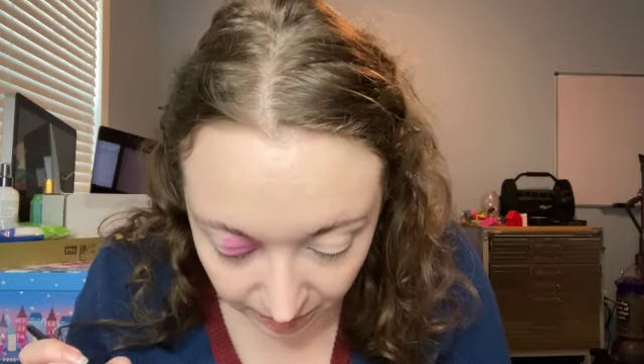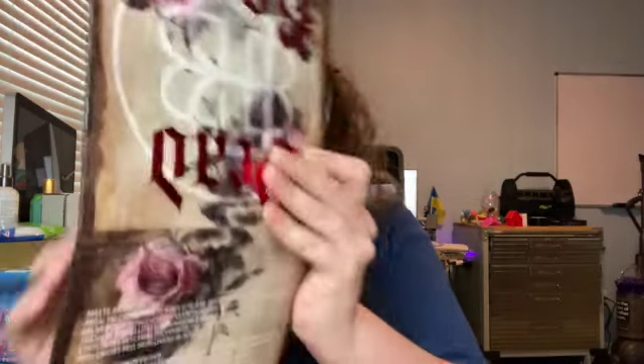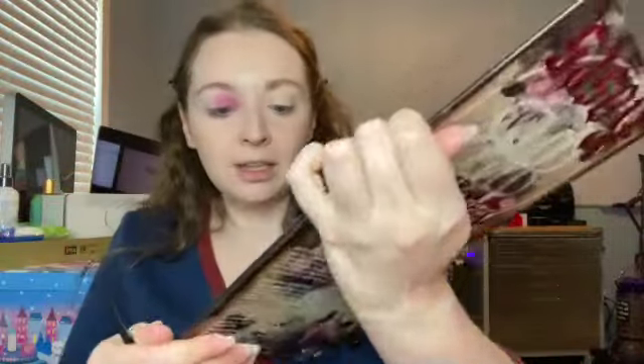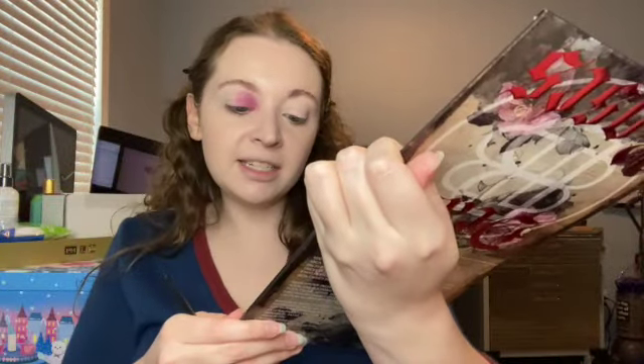I just dipped a little bit into that one. Now I'm going to do the next shade, which is 'You're the Worst' — it's this purple shade. I was going to use 'A B C D E F U' but I think 'You're the Worst' is going to go with this color better. So I'm going to change brushes because I don't want the colors to mix.